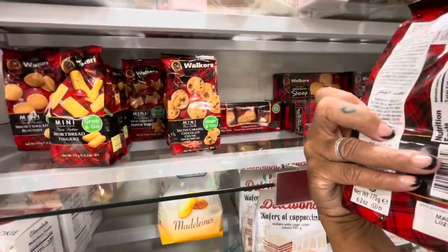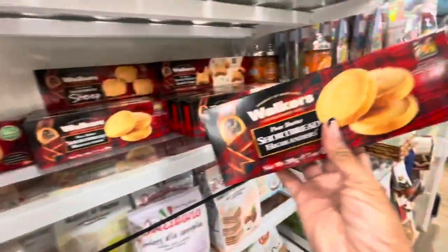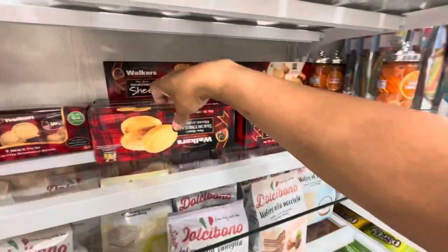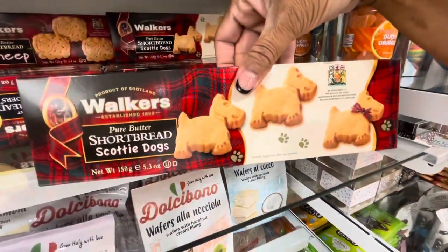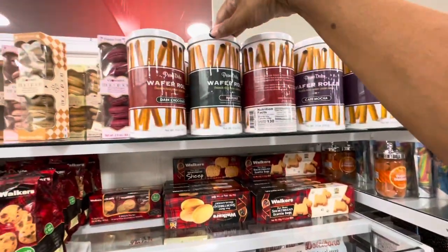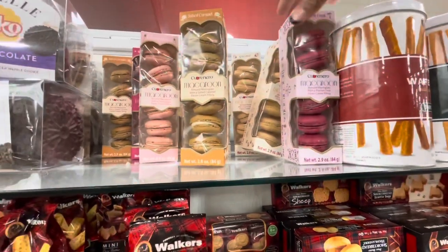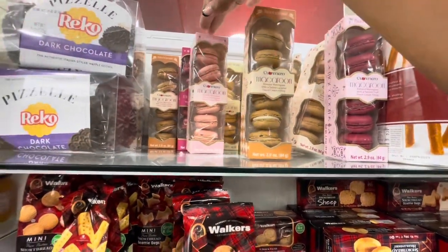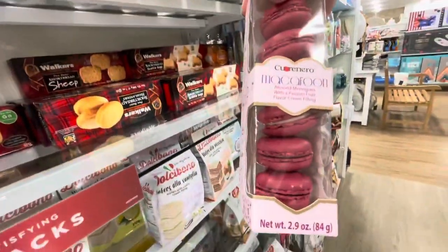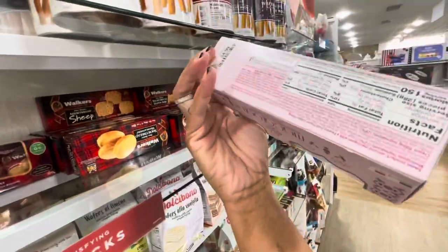These are actually $3.79. These others look really good too — they have the ones shaped like scotty dogs, wafer rolls, and macaroon cookies in different flavors: almond, champagne, passion fruit with cream. Those are $4.99 each.